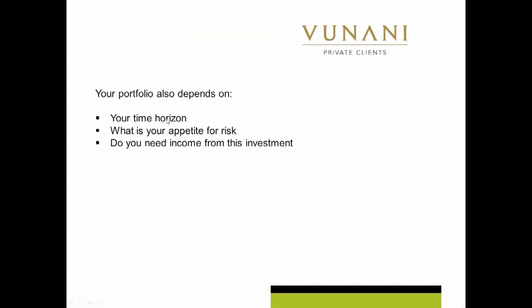The other thing about creating your portfolio is you need to ask yourself these sorts of questions — your time horizon. Unfortunately, if you're in a portfolio for very short periods of time, so let's say a year or two years, you need to have quite liquid, low-risk type investments. So you tend to have more cash, more bonds, less equities. Your time horizon will definitely determine how much of the different asset classes you hold.